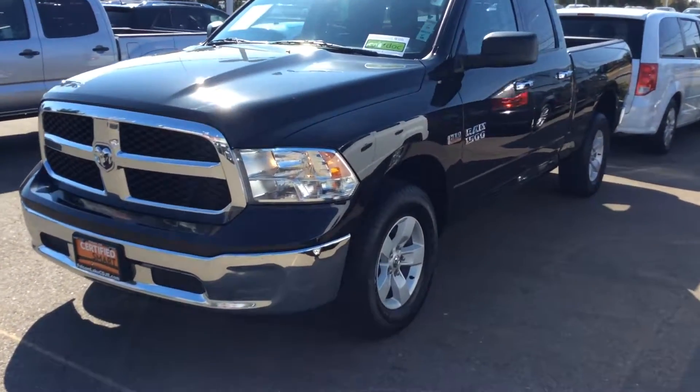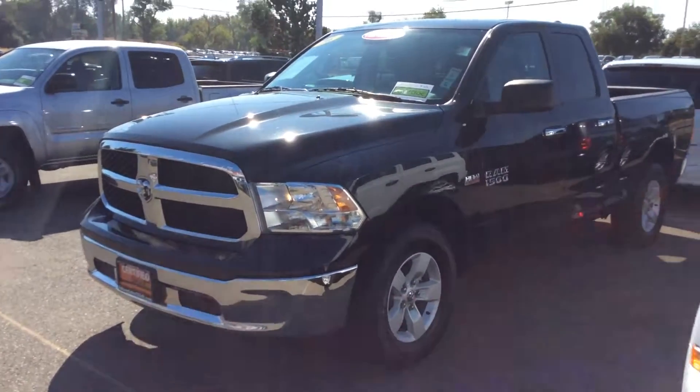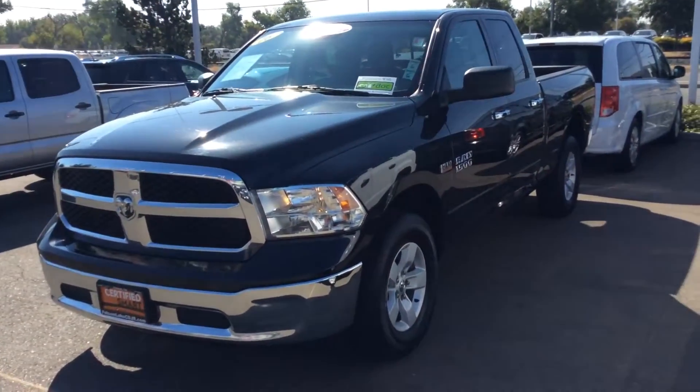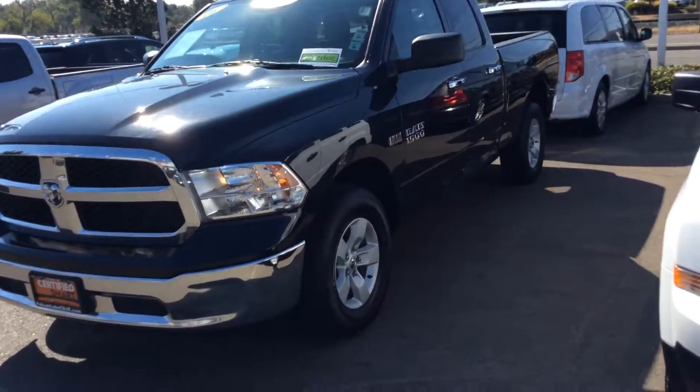Good morning! What's going on Rich? Here we got a beautiful 2016 Ram 1500 SLT 4x4. This actually comes with the Hemi.